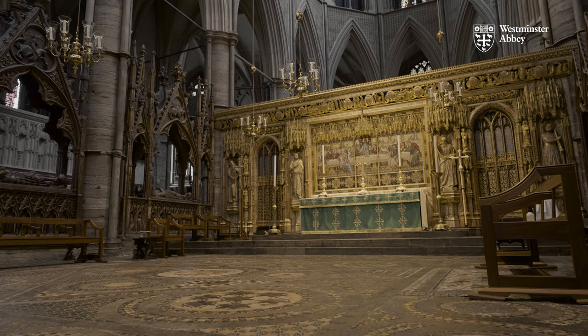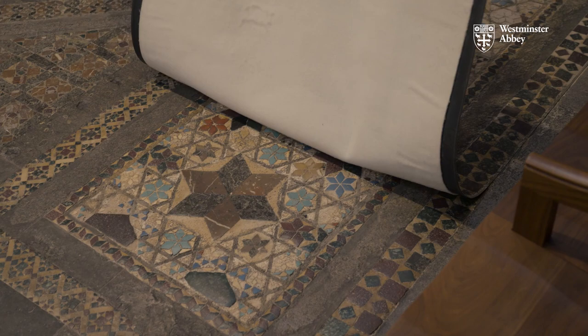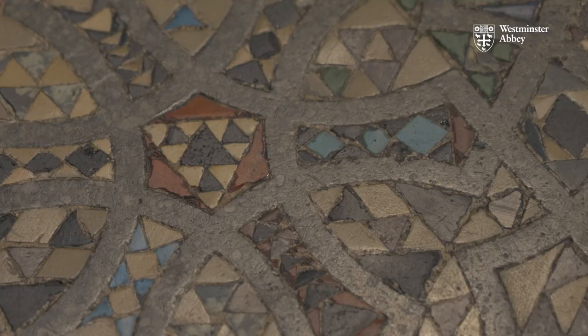It was laid in 1268 and the design and technique is of Italian origins. The pavement is pretty significant — it's unique in Britain. There isn't another pavement like this. Workmen came over from Italy and they collaborated with British carvers to produce this beautiful mosaic.